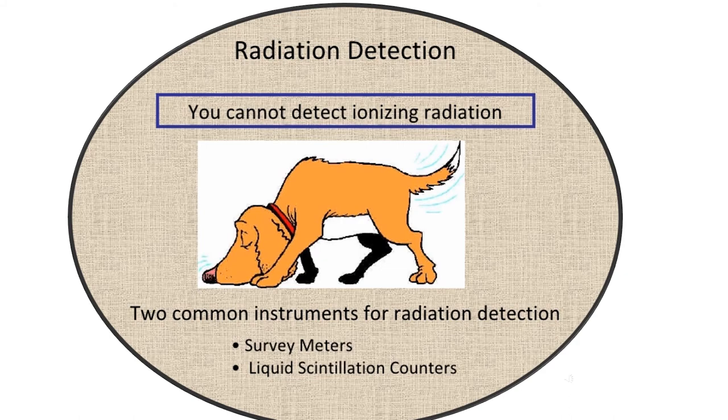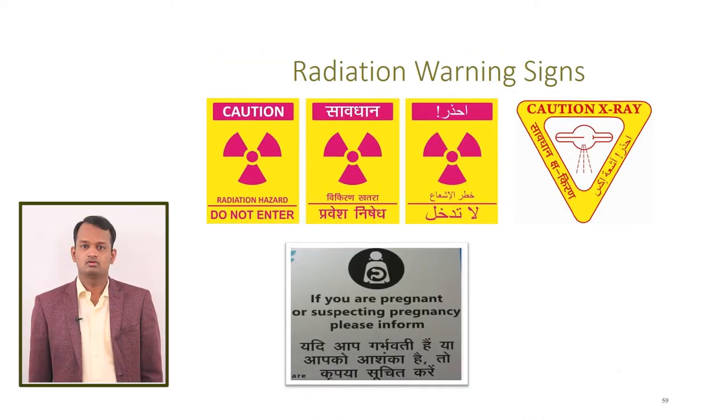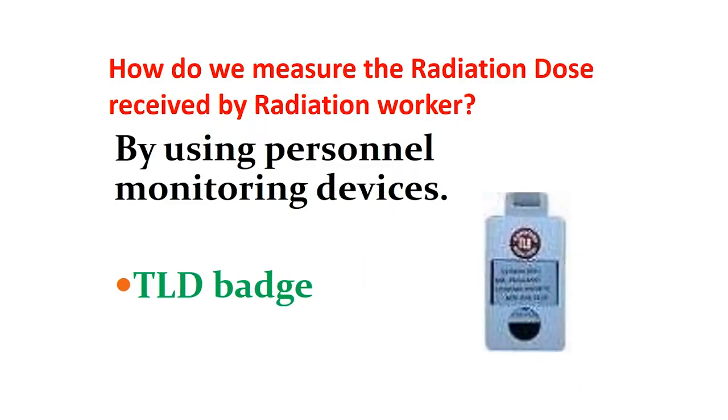Next, we come to radiation detection. You cannot see, smell, or sense radiation. The only way is through radiation signs and monitoring devices. The trefoil sign is for radioactive sources, and the tube sign is for x-rays. Radiation monitoring devices include the survey meter, contamination monitor, zone monitor, and pocket dosimeter. For all radiation workers, we provide TLD badges for personal monitoring.